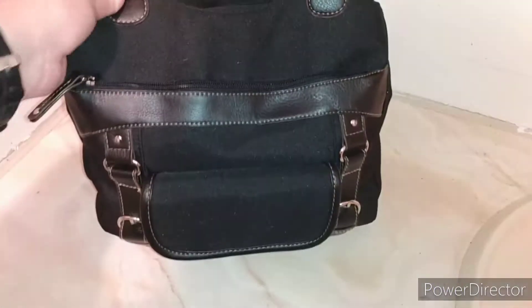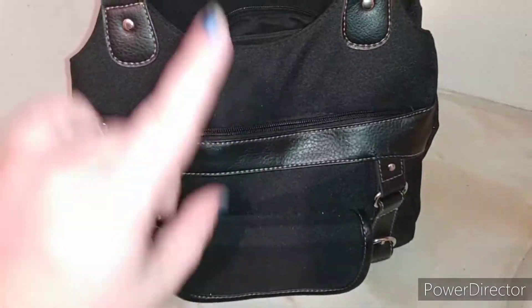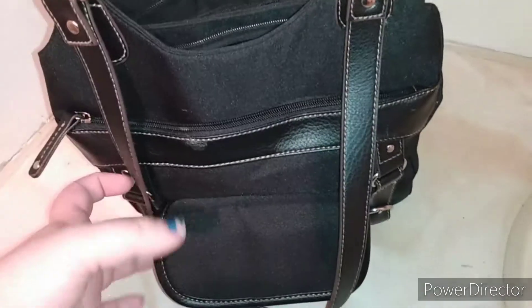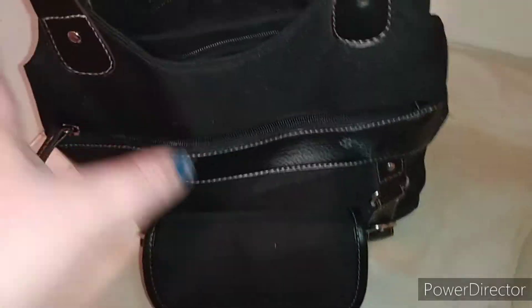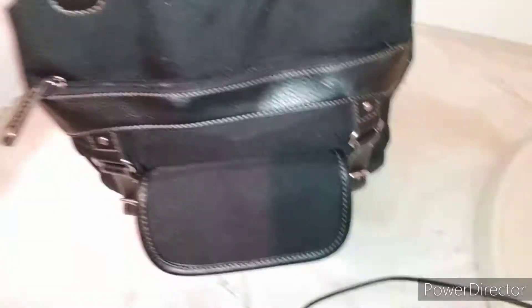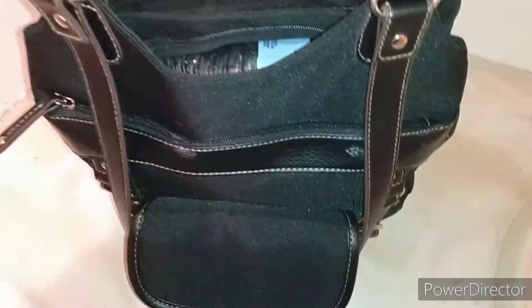This is the purse that I take to work with me every day for now. As you guys can see, it's black and it has all these different pockets right here. The only reason why I chose this one is because it's got so many pockets — I can just throw a bunch of stuff in here. I mainly got it to try to store my lunch in it, but it's still a little too small for all that.